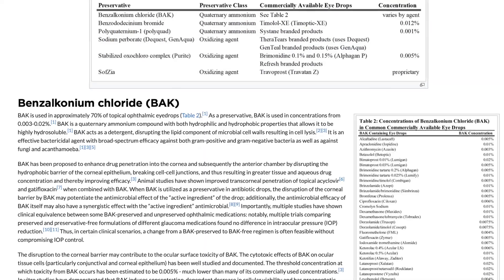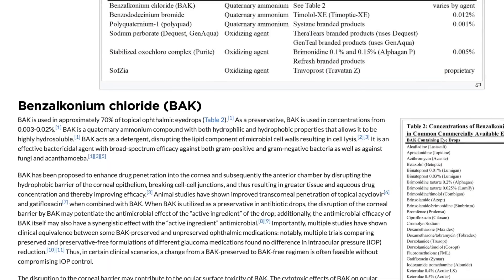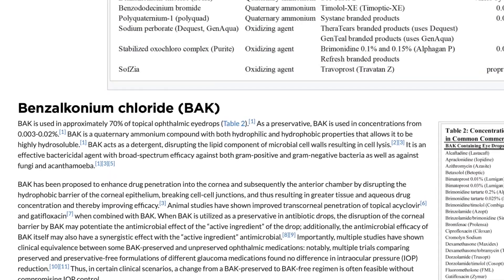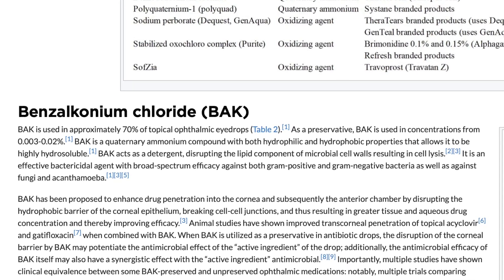Number three, experts agree the perfect eye drop for dry eye disease should be preservative-free. In a lot of eye drops you'll see a chemical called BAK, which stands for benzalkonium chloride. This is a popular preservative that works well to preserve drops so they last longer. However, it's toxic and irritating to the superficial tissues of your eye. If you use it on a regular basis, it can irritate that tissue and actually cause your dry eye to increase.